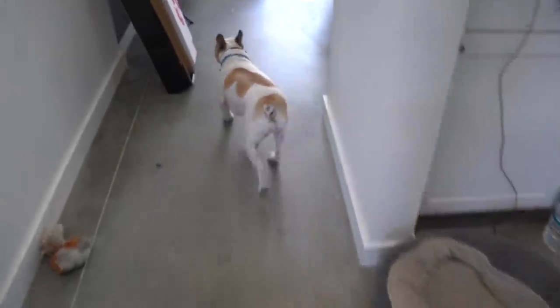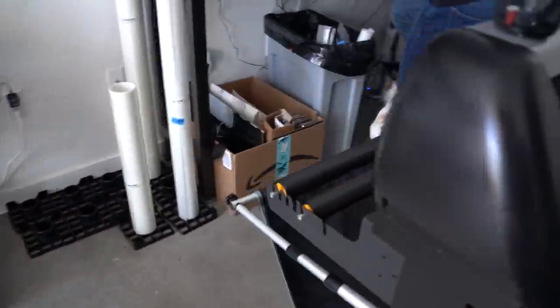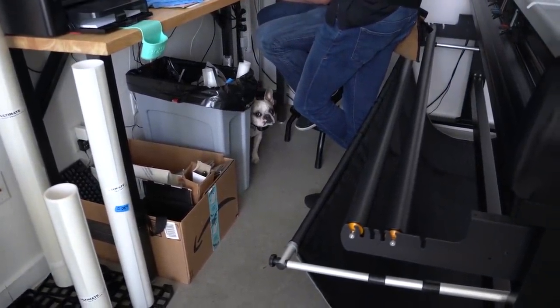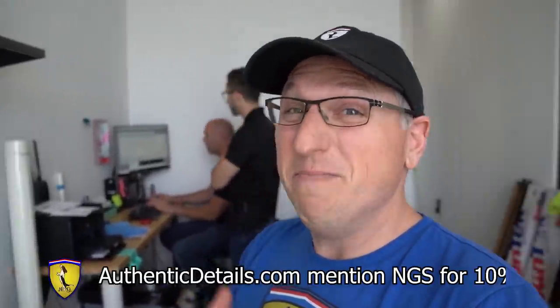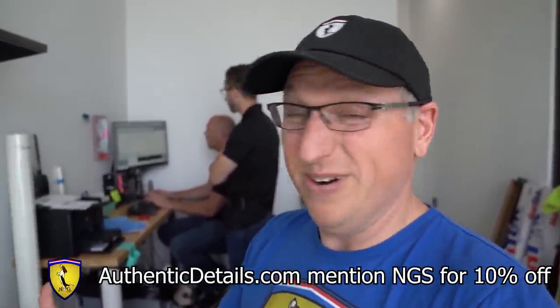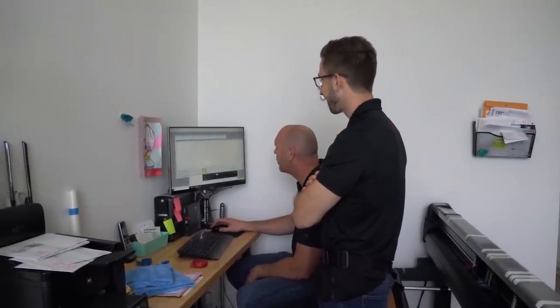The shop dog is not a fan of the microphone — he comes running away from it. Sorry Bentley! Alright, you guys remember Brad from Authentic Details. Go visit Authentic Details ATX on Instagram or AuthenticDetails.com — mention my channel and they're going to hook you up with 10% off your order or whatever service they do for you. They're amazing, the only ones I trust in town, the only ones I trust period. We even have people shipping their cars here, that's how awesome they are. This is a sponsored video.